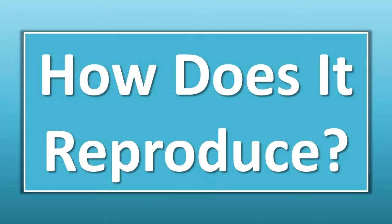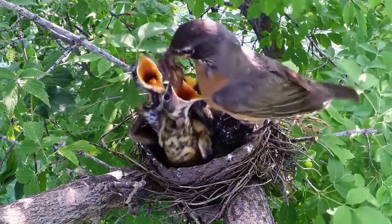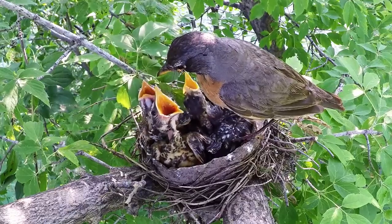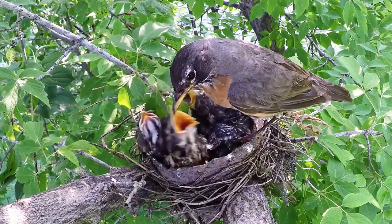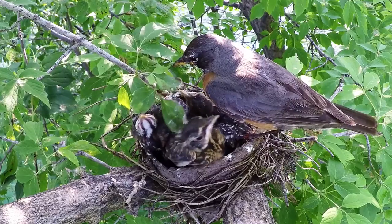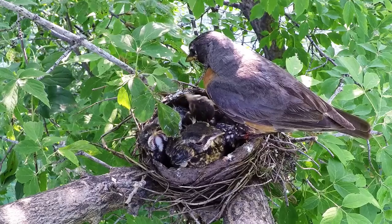How does it reproduce? Nesting occurs from April to July with two or three broods raised each year. The nest is a cup made with dried mud and plant materials lined with grasses. A new nest is built for each clutch of eggs. There are three to seven eggs per clutch. The eggshell is blue. Incubation lasts 12 to 14 days, and only the female incubates the eggs.